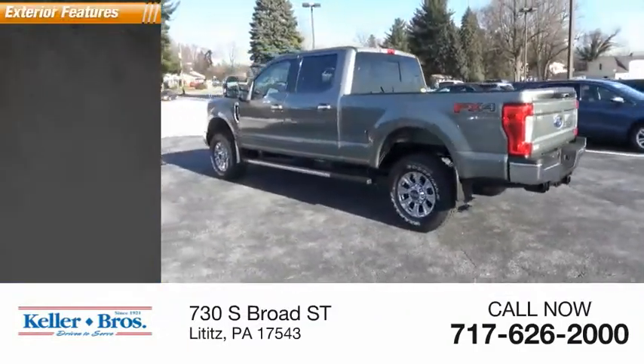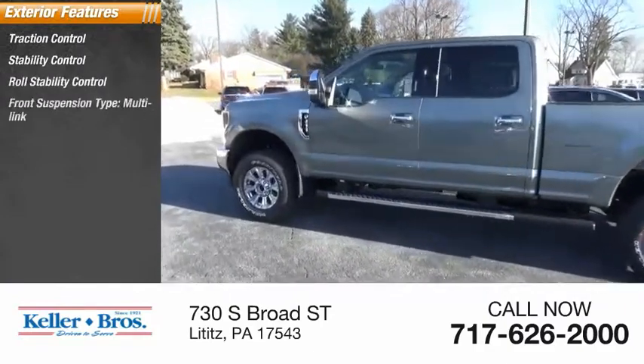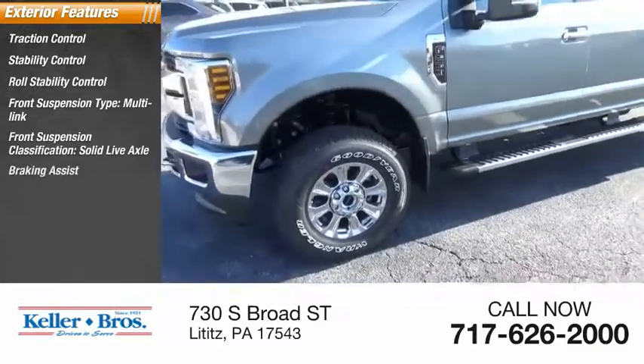Here are some of this vehicle's great options: traction control, stability control, roll stability control, front suspension type multi-link, front suspension classification solid live axle, braking assist, power brakes.